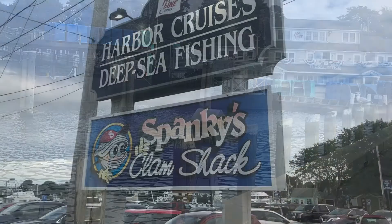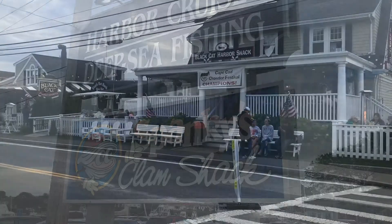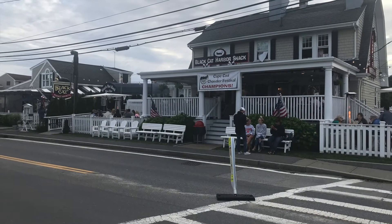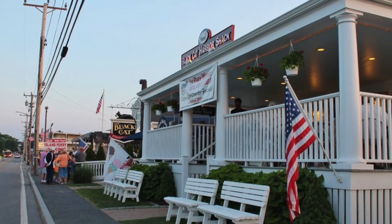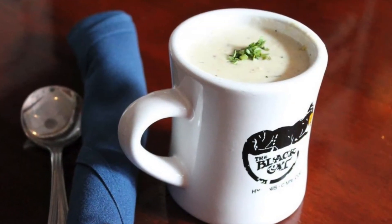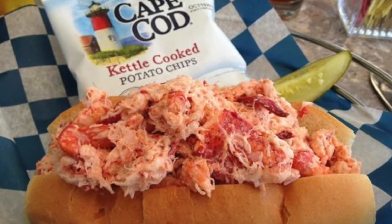Afterwards, retire to one of the many restaurants. Spanky's Clam Shack and the Black Cat Tavern specialize in all types of seafood, with both having one of the best lobster rolls on the Cape.